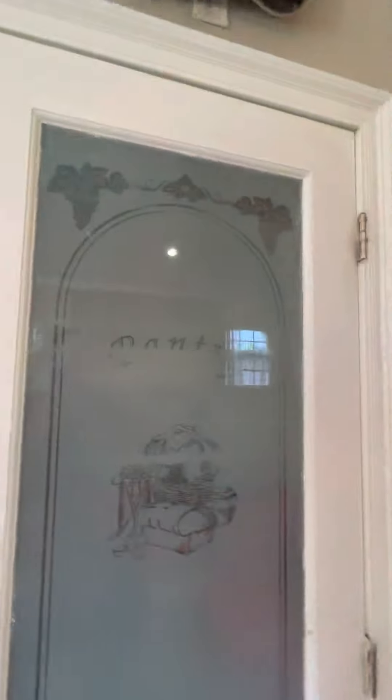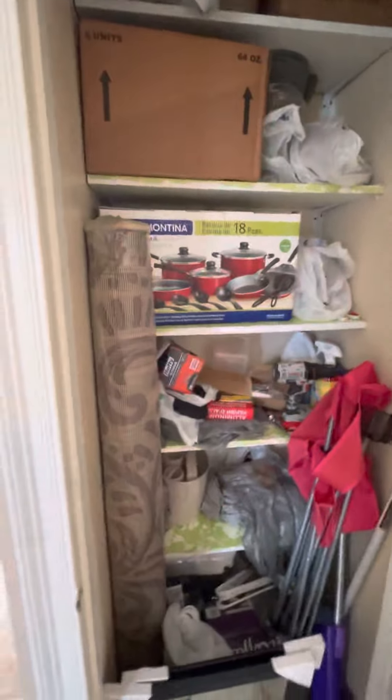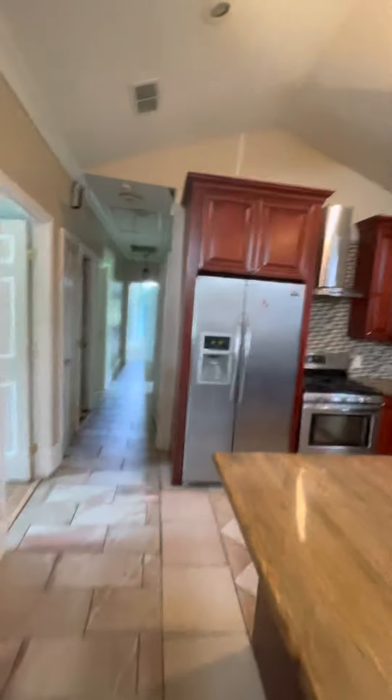There's even a pantry that has like a picture of bread on it and stuff in it that we can have. Then as we go down, one nondescript bedroom.